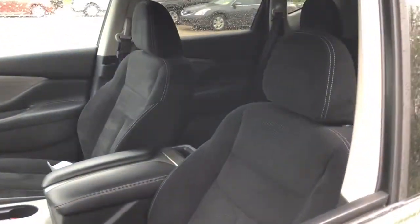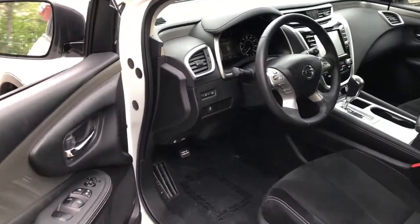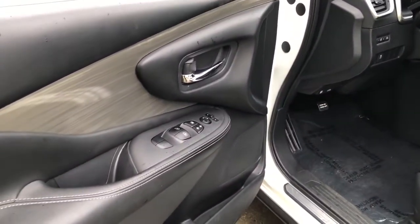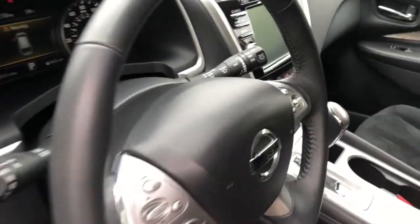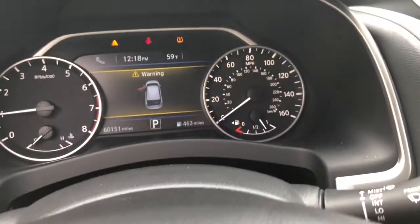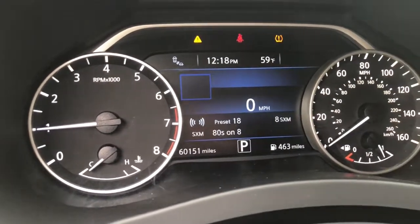These are just some of the great options this vehicle comes with: all-wheel drive, keyless entry, power passenger seat, V6 cylinder engine, satellite radio, fog lamps, remote engine start, iPod and MP3 input, backup camera, and electronic stability control.